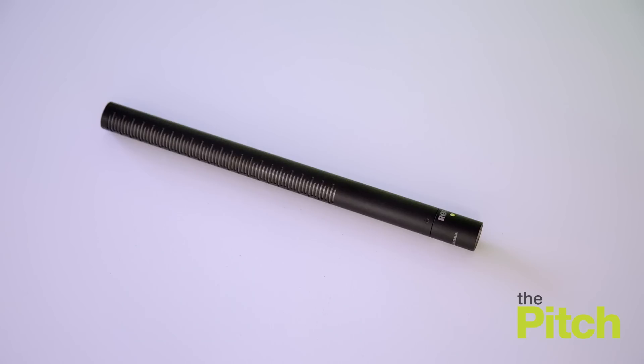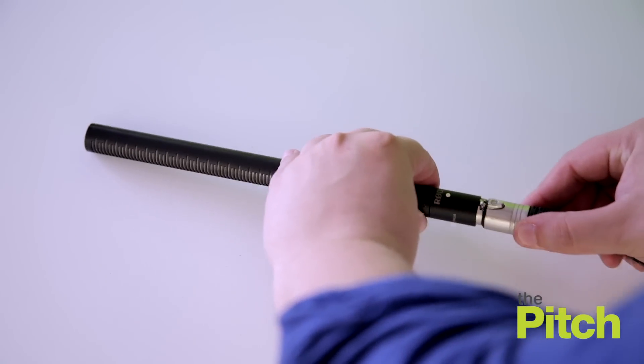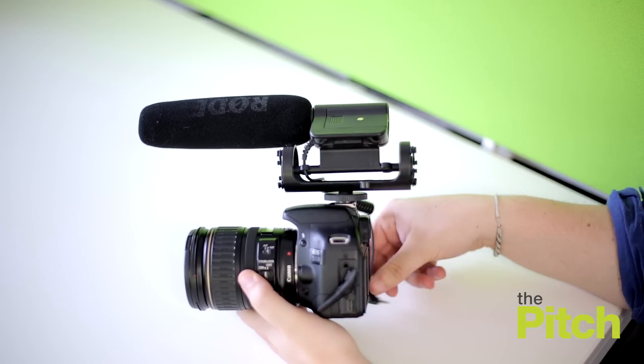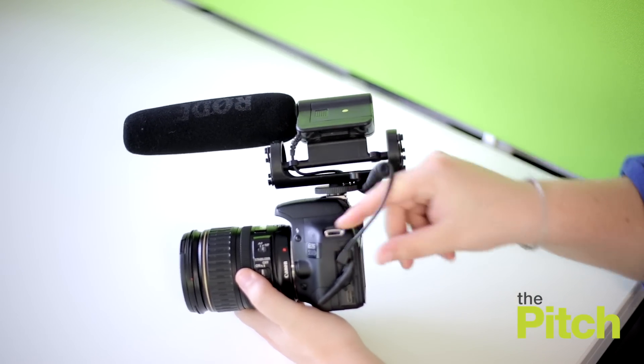Audio is the biggie though, and there are several options to use out there, as the onboard microphones on these cameras aren't really fit for purpose. Use a shotgun mic — a tad expensive but worth every penny — or use an on-camera microphone to greatly improve your sound.